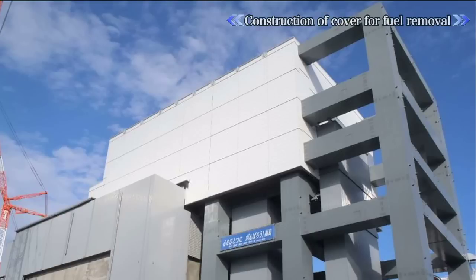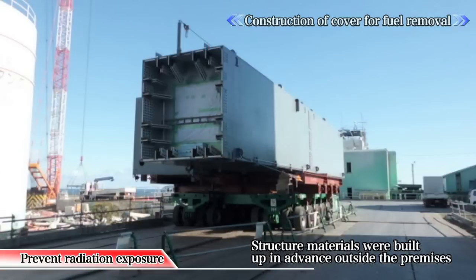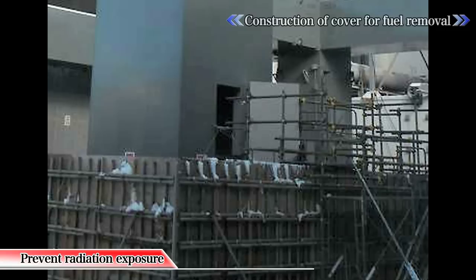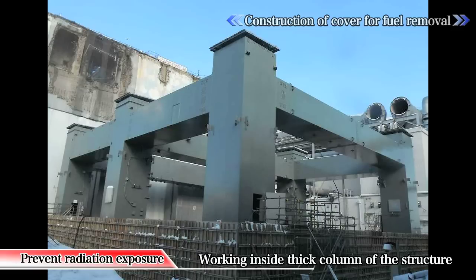Next, work to construct a cover adjacent to the reactor building was begun for the purpose of installing a fuel handling machine and preventing radioactive material dispersion. To avoid unnecessary radiation exposure, the structure materials were built in advance off-site. Other methods to prevent radiation exposure were introduced, such as enabling work to be performed inside the thick core of the structure.